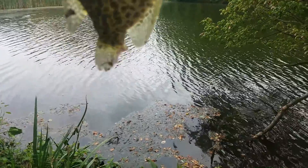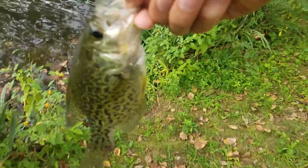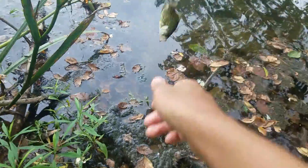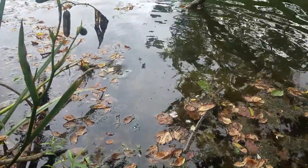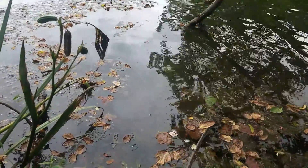Look at the tail fin — it got bitten off. This poor guy. Also seems like it's got hooked before. Let him go. That was like a maybe 8, 9 inch crappie. Kind of a messed up one.